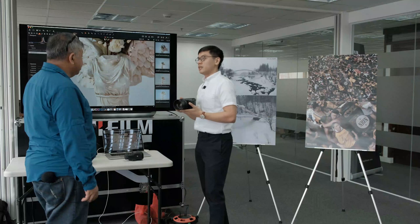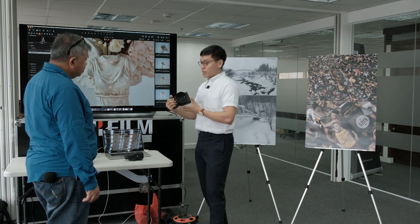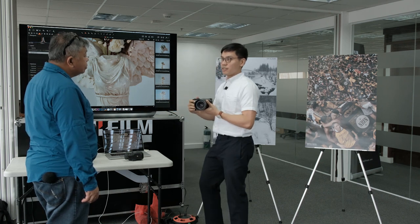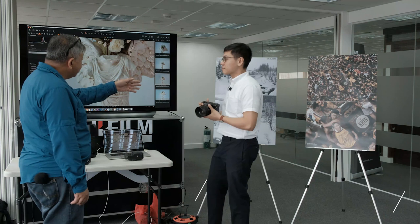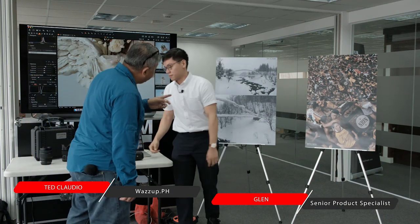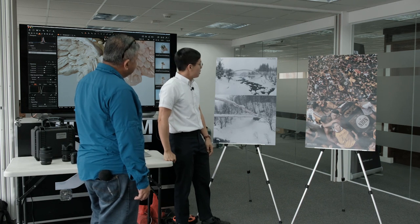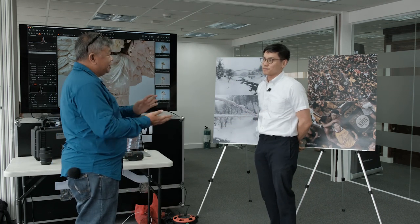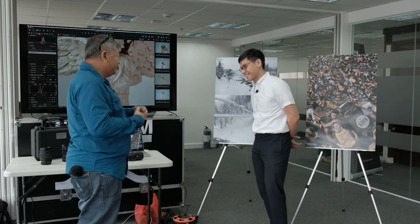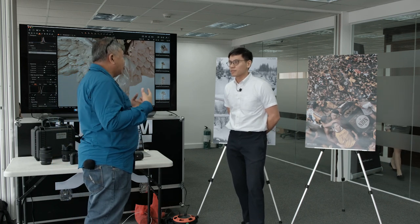Both cameras are weather sealed, so there's no problem shooting outdoors in the rain. The Japan bridge photo, for example, was shot in heavy snow and the camera held up well even in that extreme weather. Of course, a great body is not that useful without a great set of lenses, so let's talk about what's available for the GFX range.